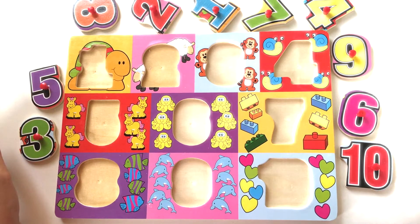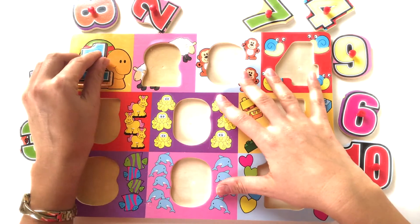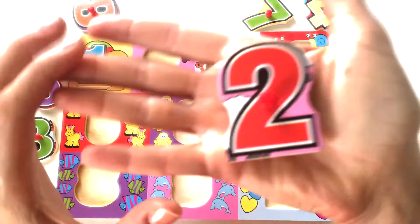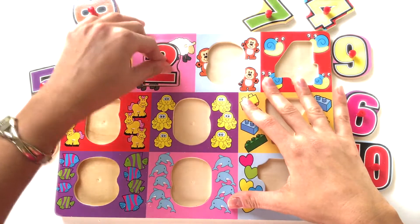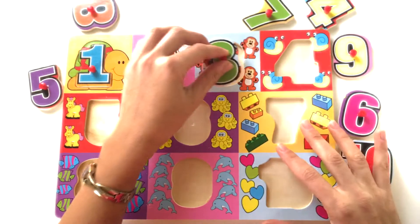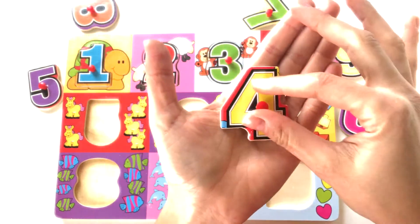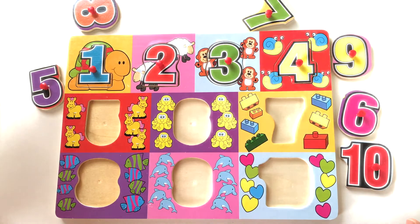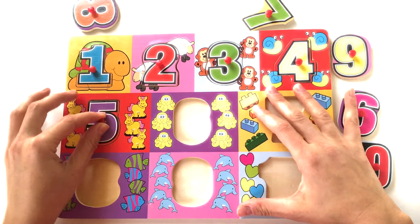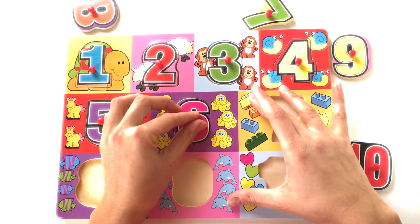Let's see where's number 1 — 1 turtle. Number 2 — 2 sheep. Number 3 — 3 monkeys. Number 4 — 4 snails. Number 5 — 5 horses. Number 6 — 6 octopuses.